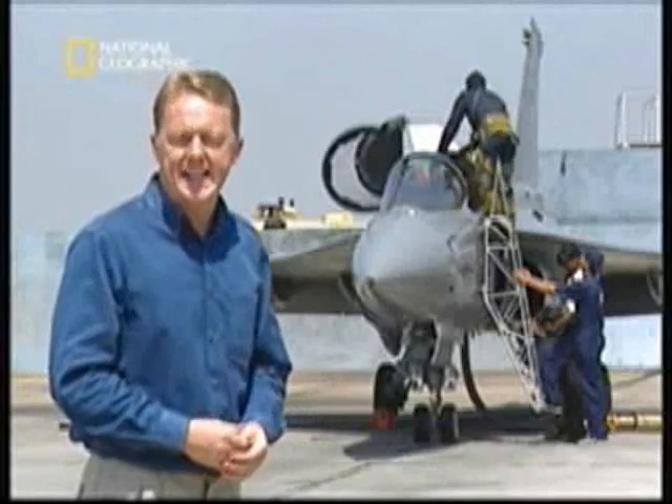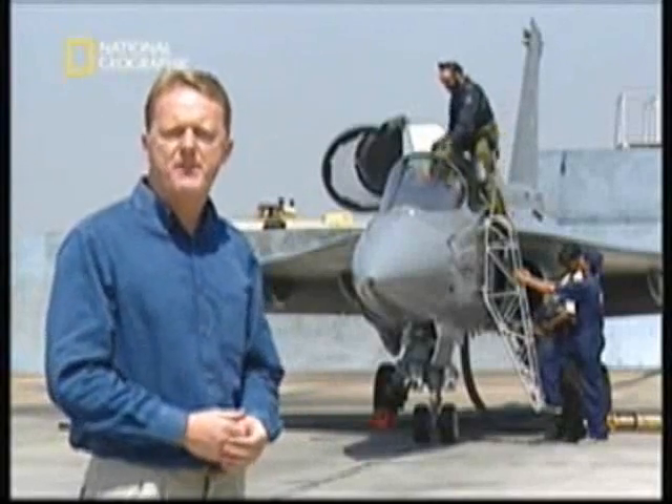We are on the tarmac with the LCA, getting ready for test flight number five hundred and twenty-six, the latest in its rigorous development program.